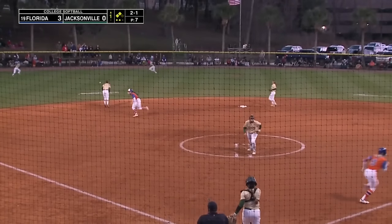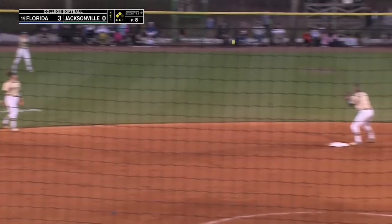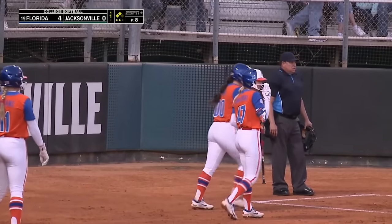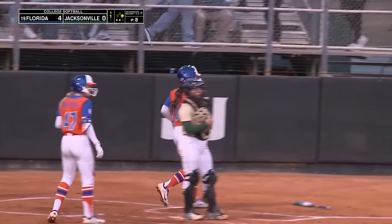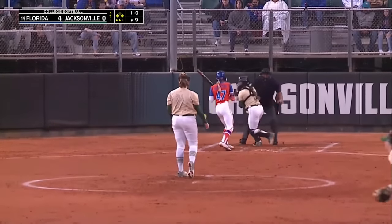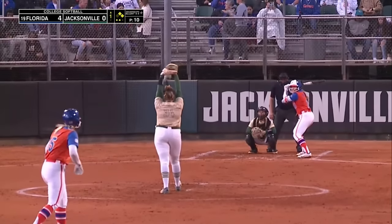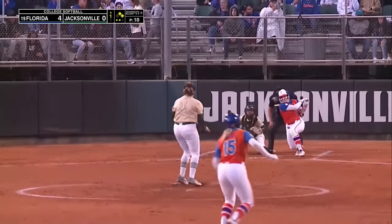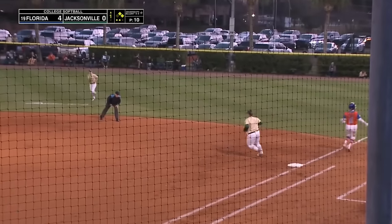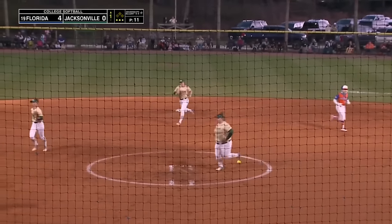Here's a ground ball to short — it's mishandled, and Florida's going to score another run. That one just got right up the middle by Jazz Jones at shortstop, and Florida scores their fourth run of the first inning. The 1-0 pitch is way upstairs. Florida does a great job of turning over the lineup — this bottom lower third can get it back to the top of the order. Ground ball to Jazz Jones, nice play, and Jacksonville gets out of it, but Florida scores four in the first inning.